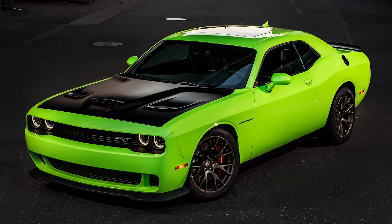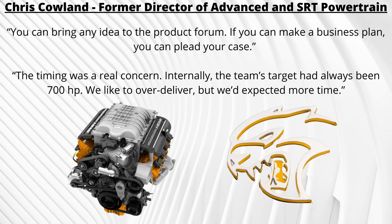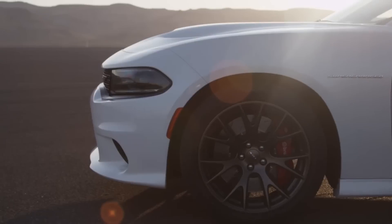The executives were on board, but they didn't give the team any extra time for development, and the car had to have the same fuel economy that they promised at 600 horsepower. Cowland talked about this, saying the timing was a real concern. Internally, the team's target had always been 700 horsepower — they'd like to over-deliver, but they expected more time.